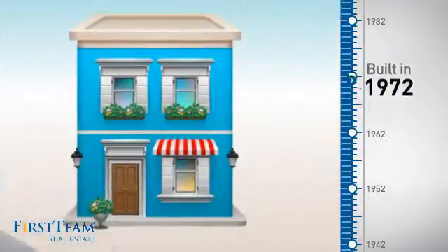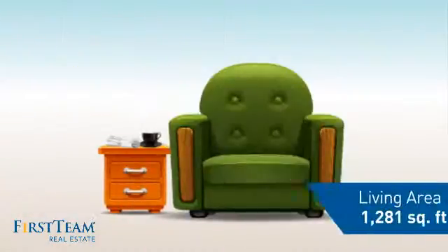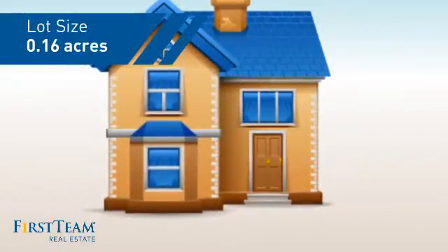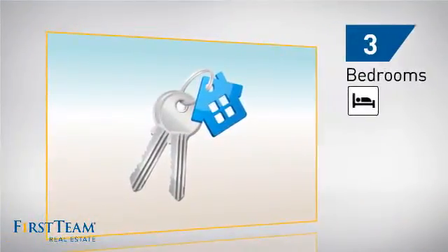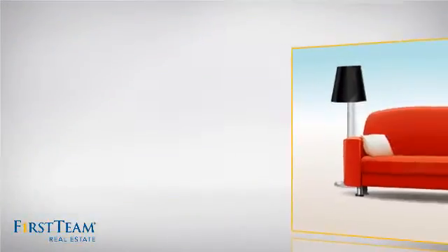This property was built in the early 70s and features over twelve hundred square feet of space, giving you a spacious layout to play host or kick back and relax after a long day. Inside you'll find three bedrooms, so everyone has a private space to come home to, as well as two bathrooms.